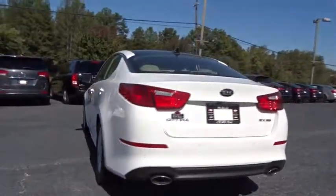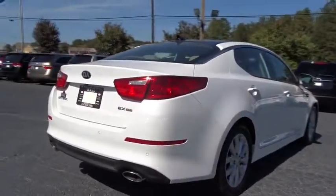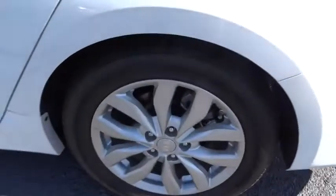Its smooth-flowing lines speak of grace and style and offer a strong hint of European luxury. This vehicle has less than 600 miles. Here are some of this vehicle's great options: keyless entry, traction control, steering wheel audio controls, anti-lock braking system, stability control.